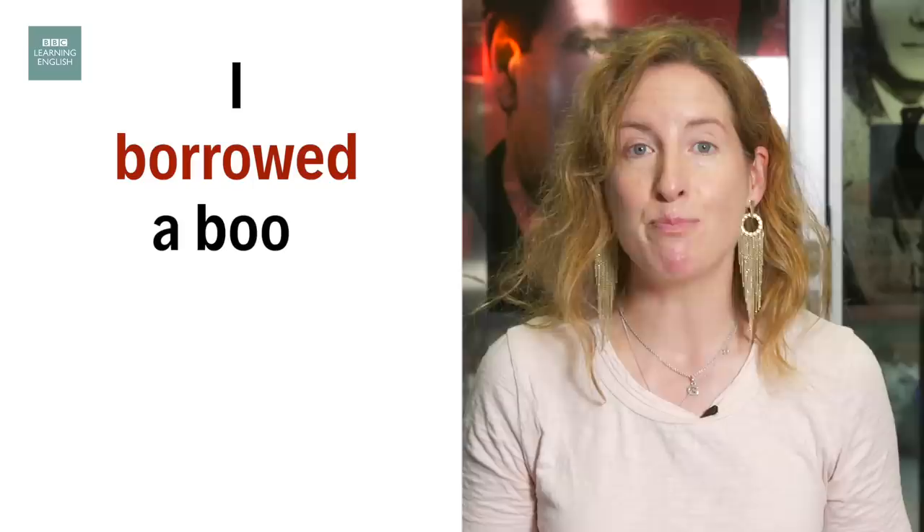Oh, I'm late. I need to borrow a laptop from Sam for my meeting. Got to go!